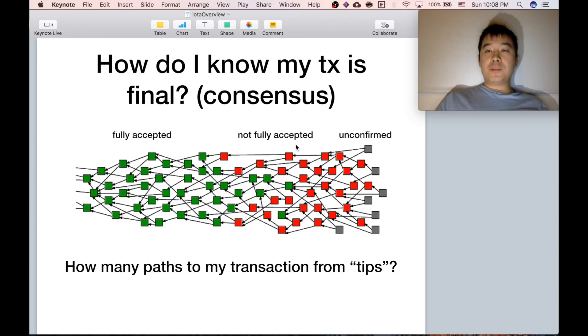A question is: how do I know my transaction is final? This graphic helps. You have green ones, which are the fully accepted ones. The red is partial and gray is unconfirmed. The question you really need to be asking is: how many paths lead to my transaction from the tip — the end of it? The green ones — you can trace a path from every single tip to that one, so you know for sure it's accepted 100% and final.